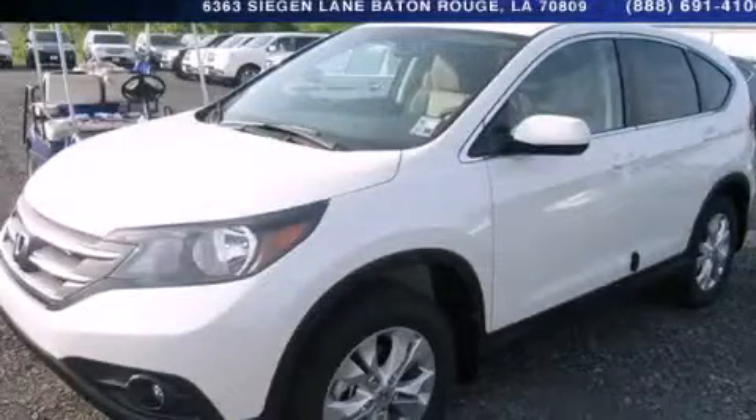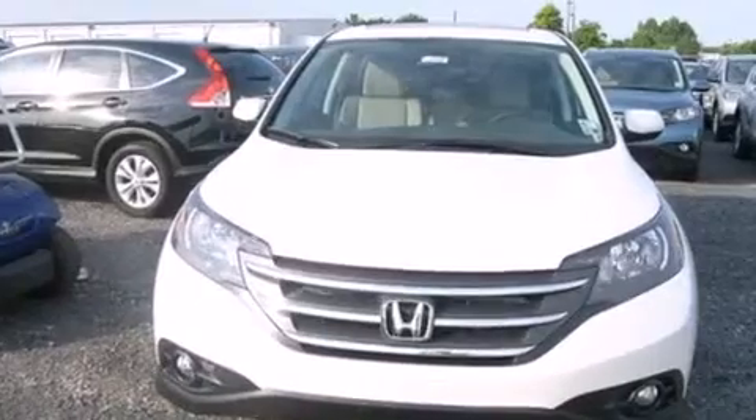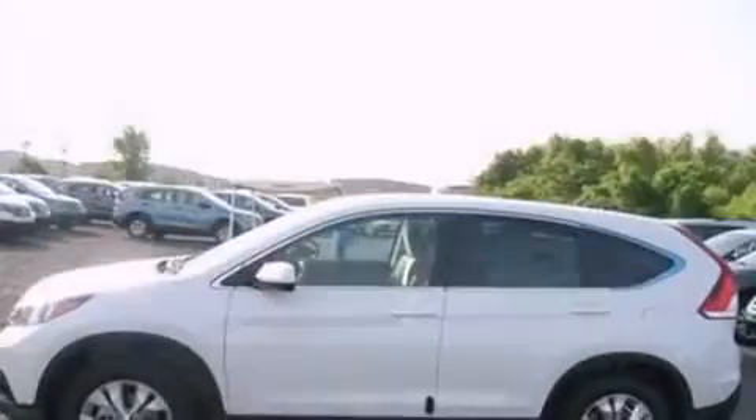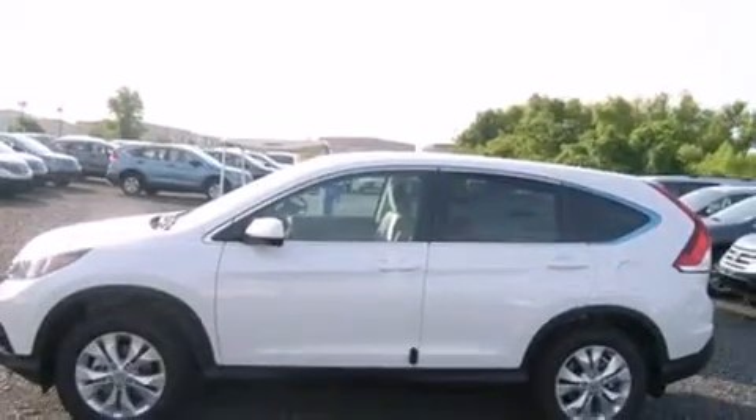This is a brand new 2014 Honda CR-V — functional utility for a modern lifestyle. It features a 2.4 liter 4-cylinder engine and a 5-speed automatic transmission.